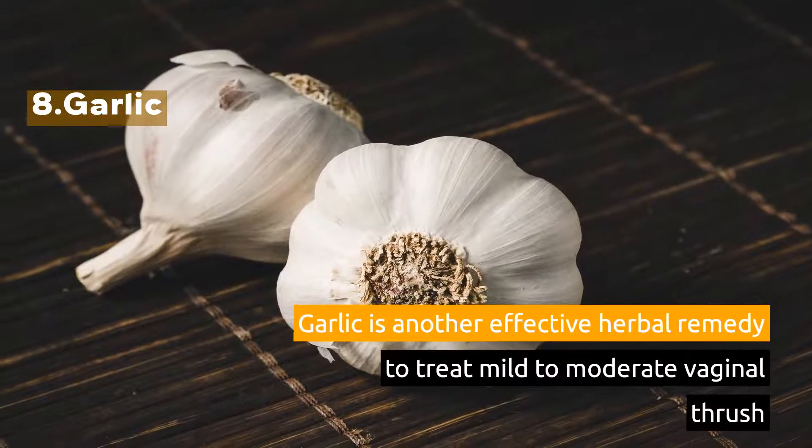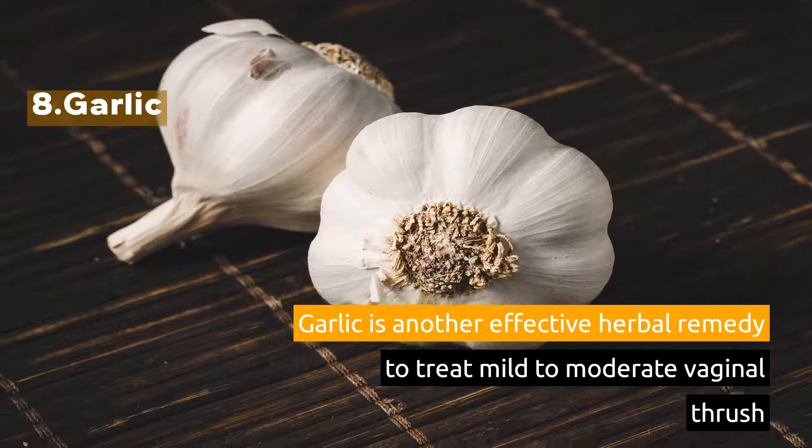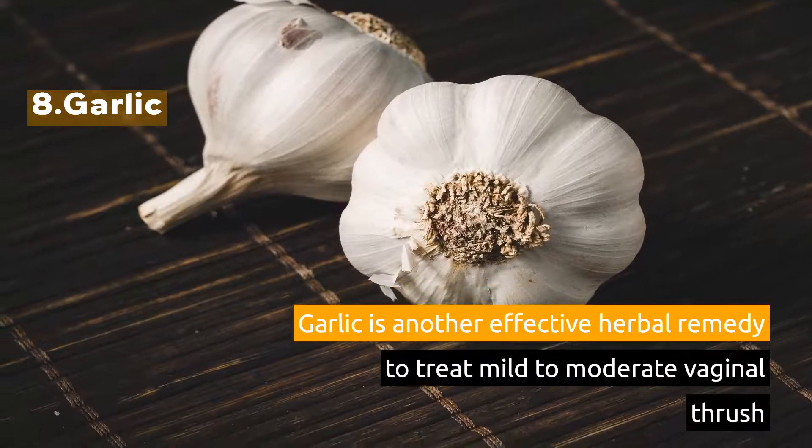8. Garlic. Garlic is another effective herbal remedy to treat mild to moderate vaginal thrush.